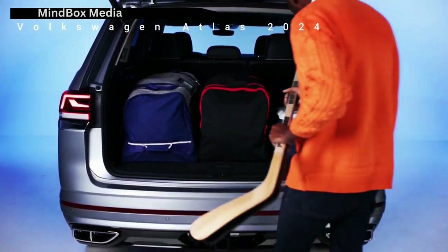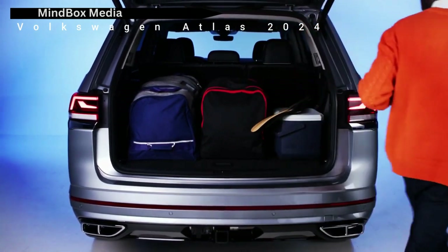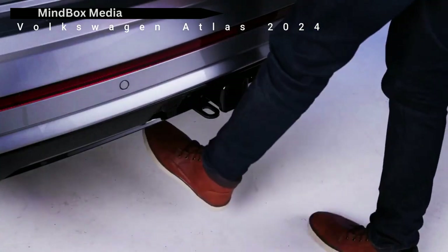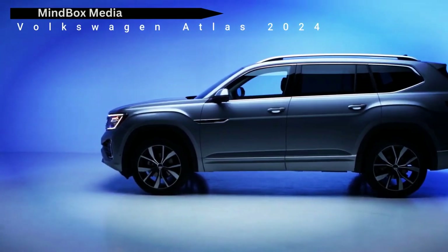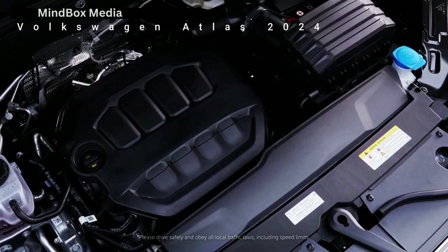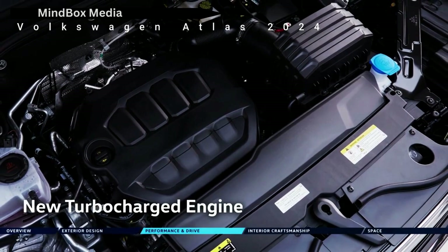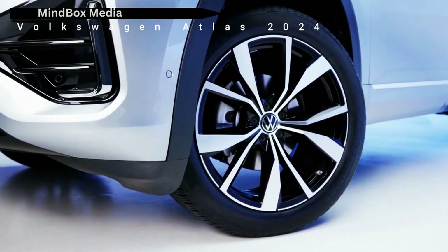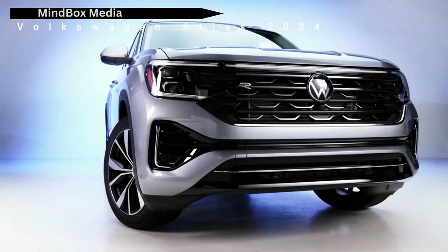The biggest change beyond the new look and updated interior is the powertrain. Atlas ditched last year's VR6 engine option and replaced it with the standard 2.0-liter turbocharged four-cylinder engine. The engine produces 269 hp and 273 lb-ft of torque while matching the V6's towing capacity of 5,000 lbs. An 8-speed automatic transmission is the only transmission, with front-wheel drive as standard and 4Motion all-wheel drive available as an option.